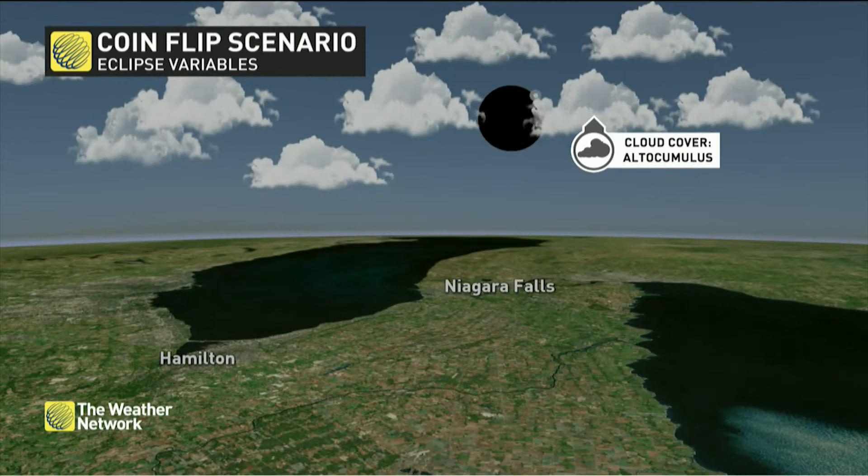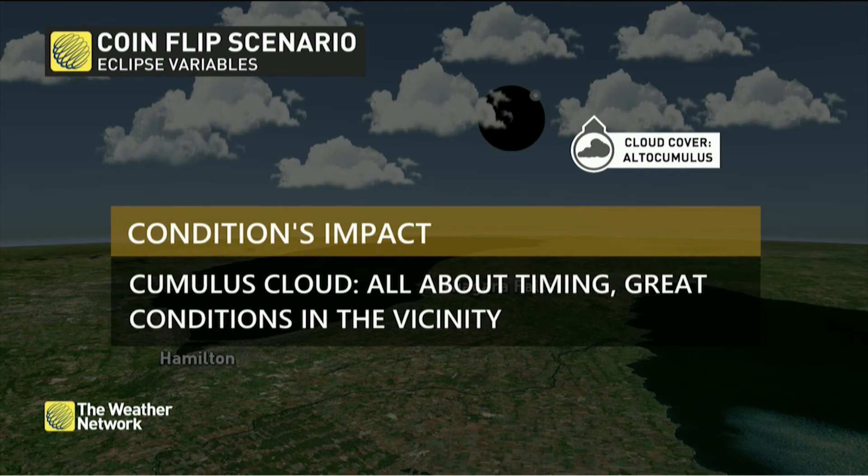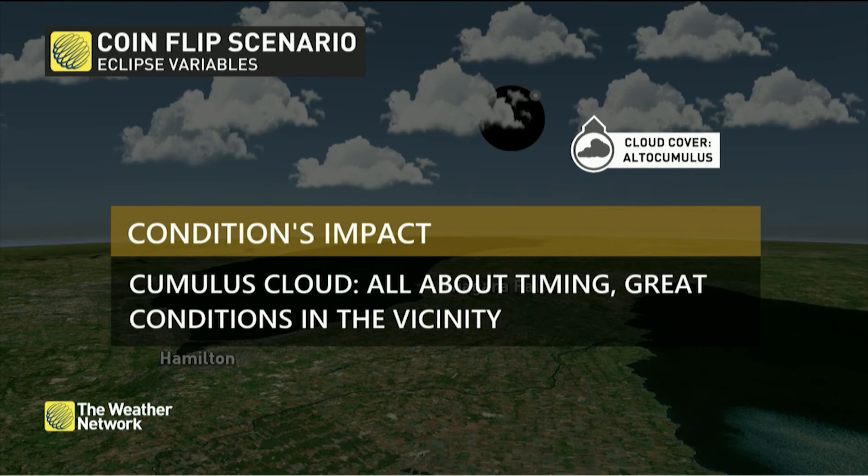Now if we get some cumulus clouds, it's going to be a game-time decision whether the Sun is going to be behind a cloud for you — maybe the other side of town it's perfect. Those clouds will also be shrinking as the darkness sets in, because we're turning off that convection.